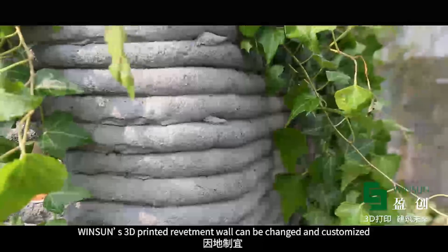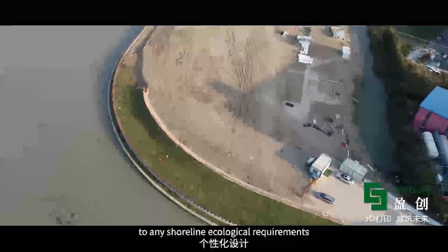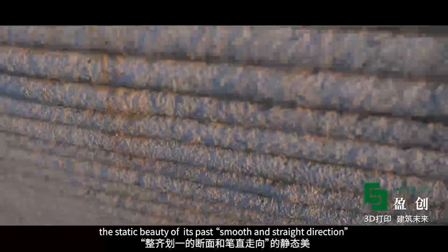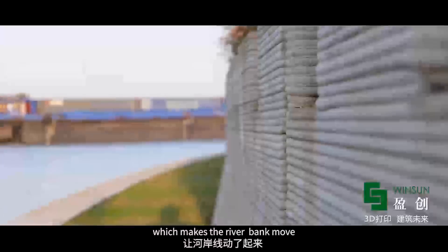Wingsong's 3D printed revetment wall can be changed and customized to any shoreline ecological requirements. This 3D printing technology transforms the shoreline, maintaining the static beauty of its smooth and straight direction, which makes the riverbank come alive.